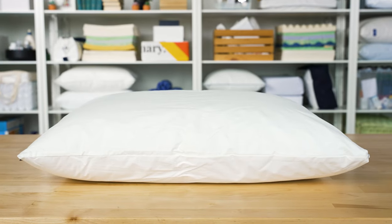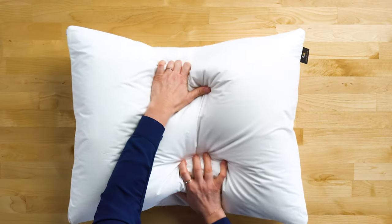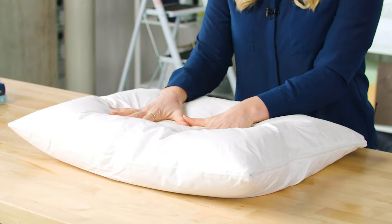This pillow is a standard size — it comes in king and standard. This is kind of a soft medium feel, and they also have medium firm. I love the feel of this pillow. It is the perfect density.